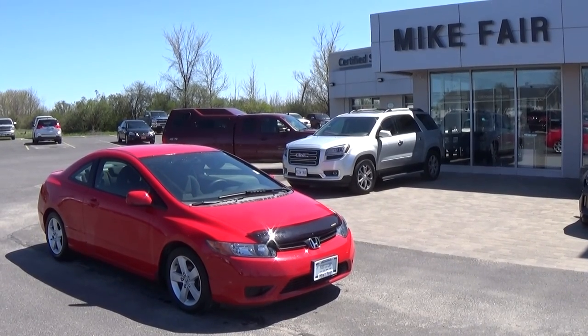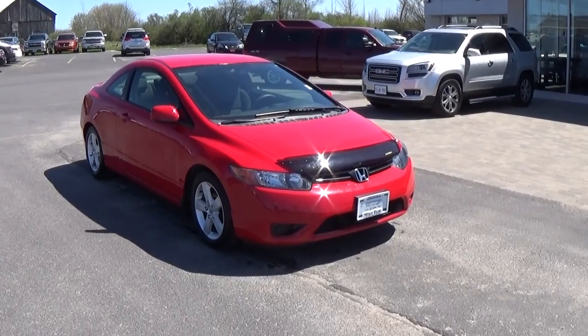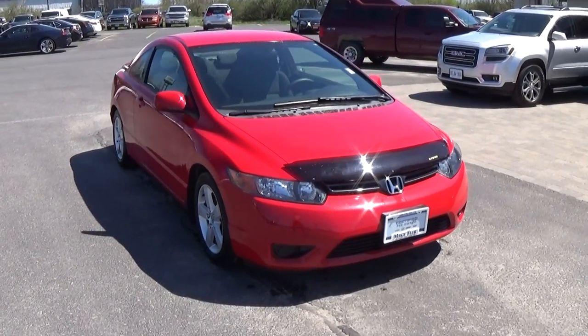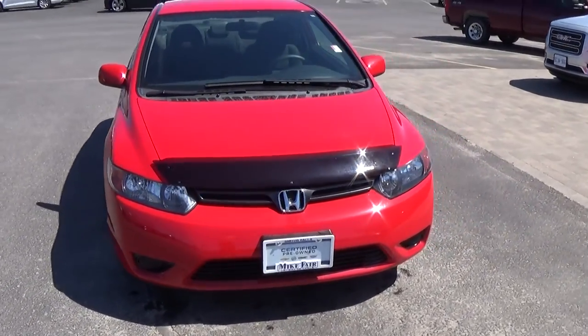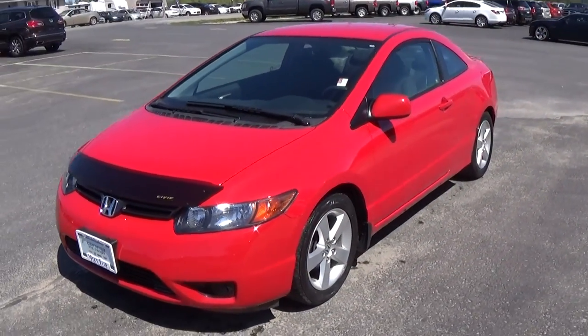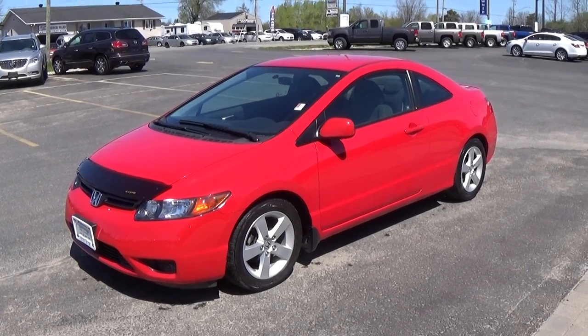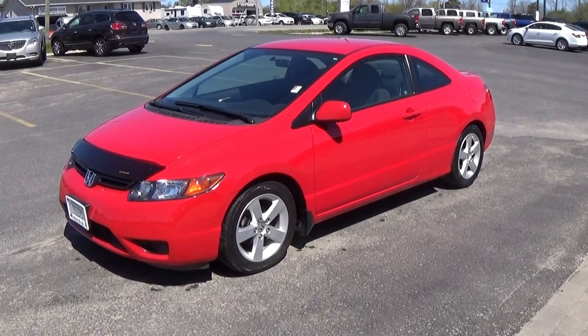Hello everyone, this is Jake Chapman with Mike Ferrischev Cadillac in Smith Falls, Ontario. Today I'll be showing you a 2007 Honda Civic LX in red. This vehicle is in immaculate condition — very low kilometers, just around 66,000 kilometers.